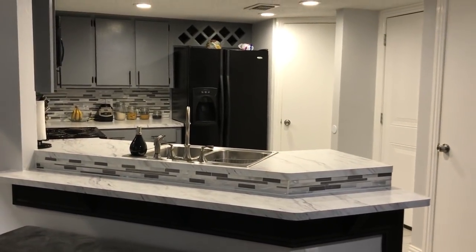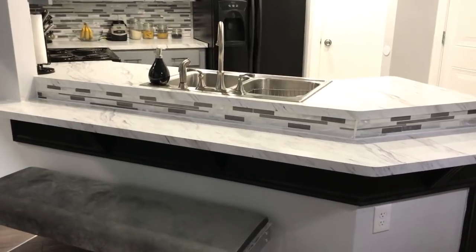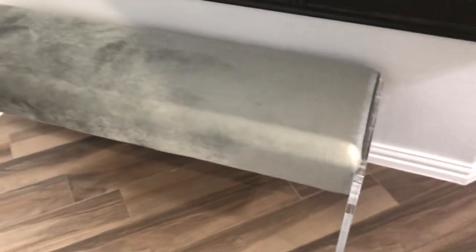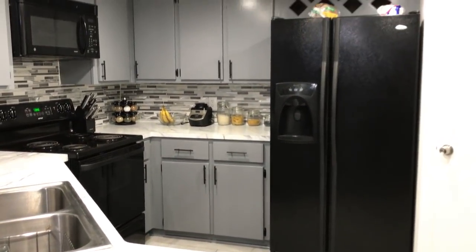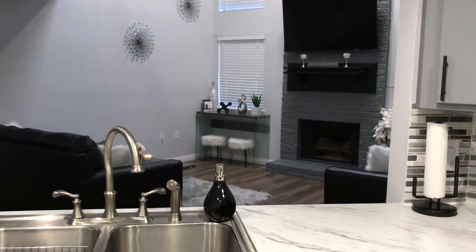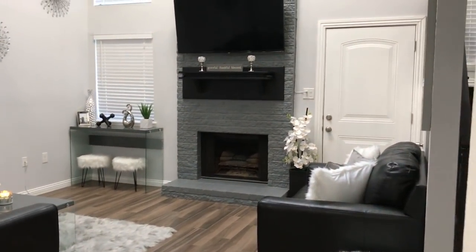After our dining room, like I said it's a very open concept house, we have our kitchen. Our colors are basically gray, white, silver, and black. We have a little small bar area here. It's a very simple kitchen but it gets the job done. One of the main things I love about this house is how open it is — when I'm doing dishes or cooking I can still watch TV and see everything going on in the living room and dining room.